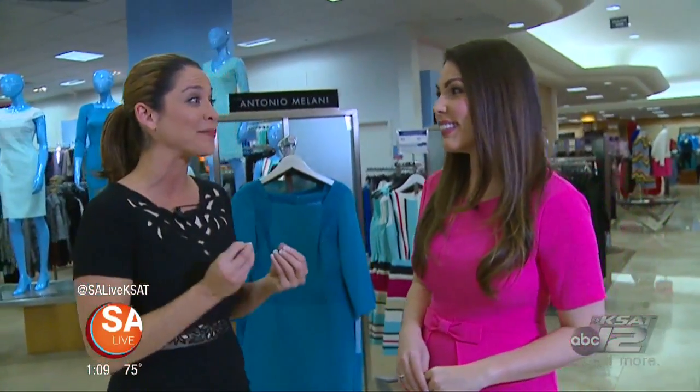Well, that time is just around the corner — prom! Oh, remember prom? I do. So back in the day, it's a distant memory for me, but I remember it's so fun getting all dressed up for the night. And Melissa Adair from Dillard's is going to talk about the latest prom styles. What is in this year for prom?